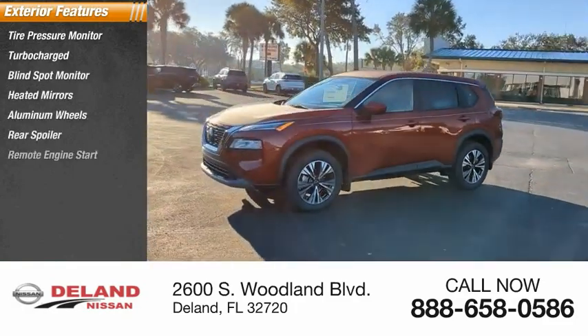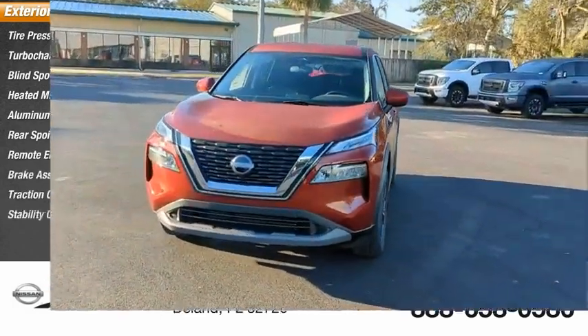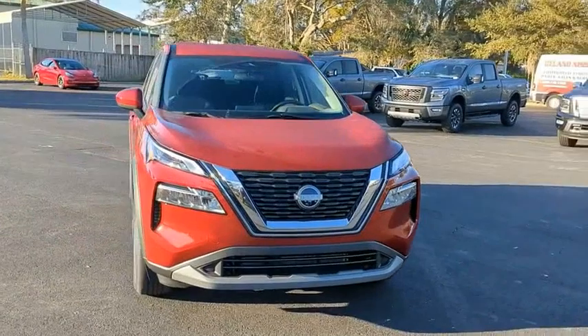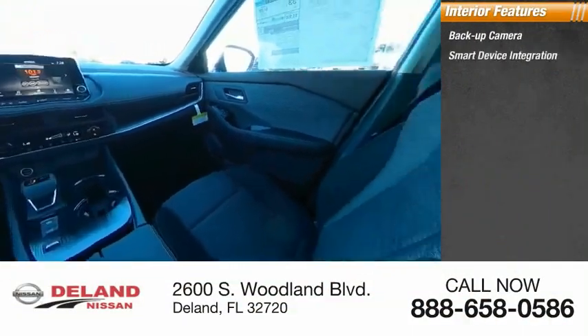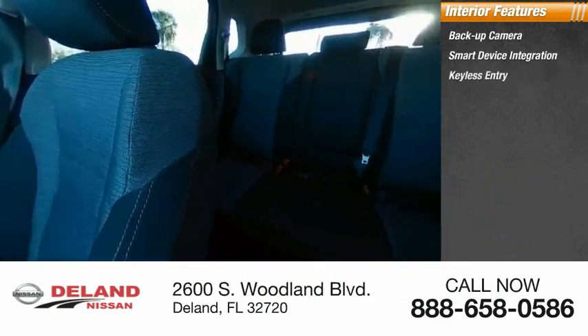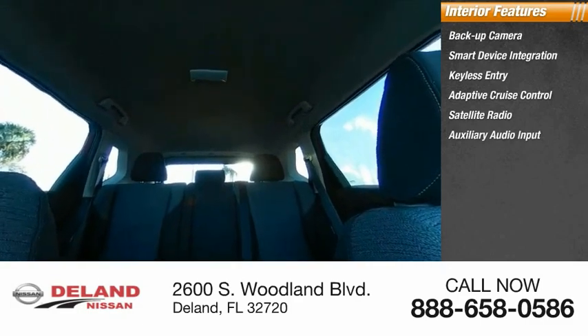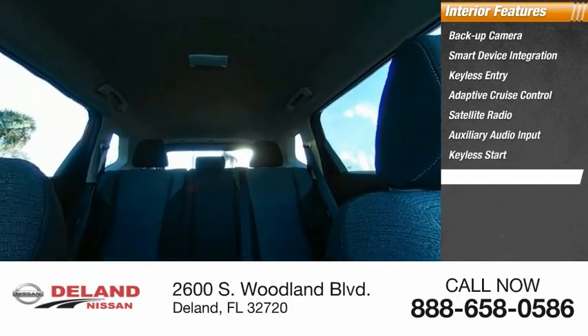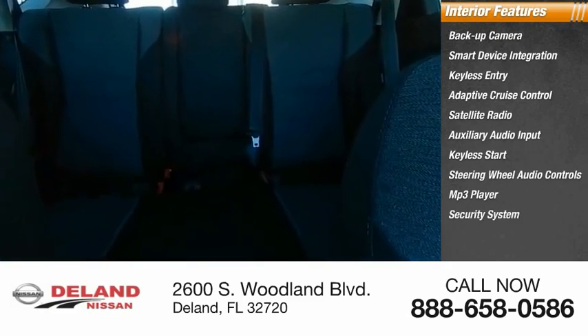Rear spoiler, remote engine start, brake assist, traction control, stability control. Inside you'll find backup camera, smart device integration, keyless entry, adaptive cruise control, satellite radio, auxiliary audio input, keyless start, steering wheel audio controls, MP3 player, and security system.